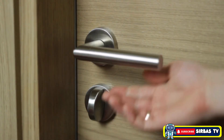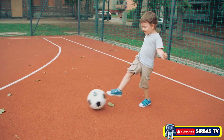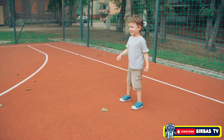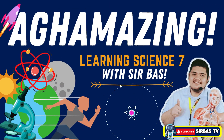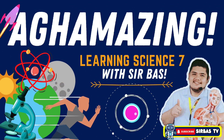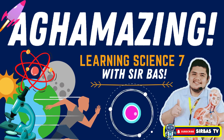So the next time you push a door, pull your backpack, or kick a ball, remember — you are using force in action. This is Sir Bass of Sir Bass TV saying: keep asking, keep exploring, and stay ag-amazing. See you in the next lesson.